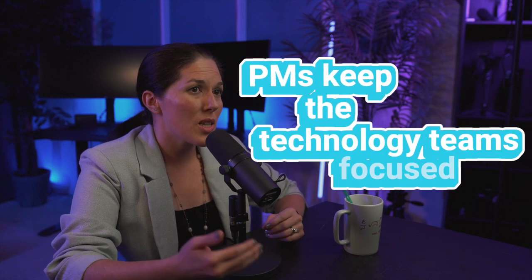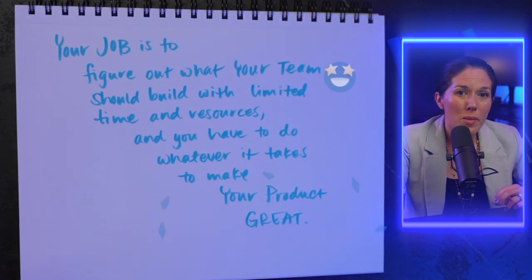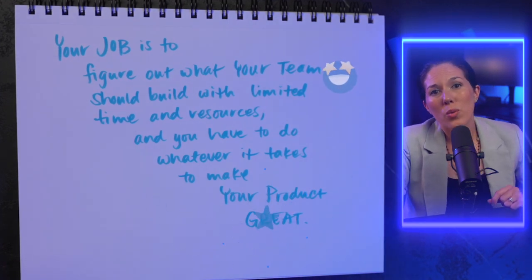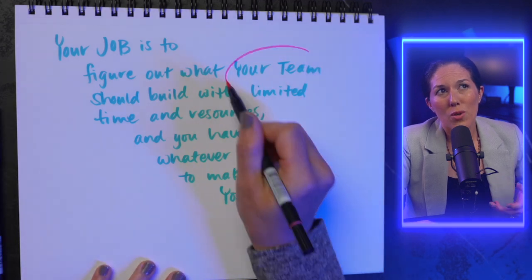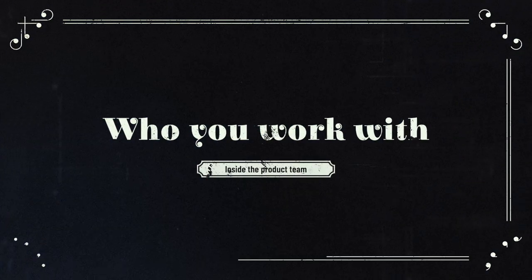There are two critical concepts for product managers: who you work with and what you own. Organizational design is kind of dull in general, but how this is done for product development teams is actually fascinating. Product managers have a super important role in tech companies — they keep the technology teams focused. You, the PM, figure out what your team should build with limited time and resources, and you have to do whatever it takes to make your product great. So who is your team and what is your product?